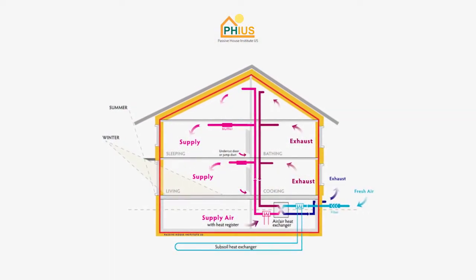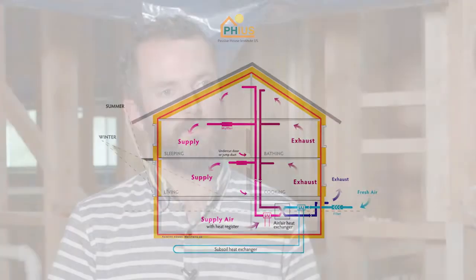With passive house, the three big things are the insulation, the air tightness, and then the HVAC system. Those are all sort of above and beyond — otherwise it's a normal building.